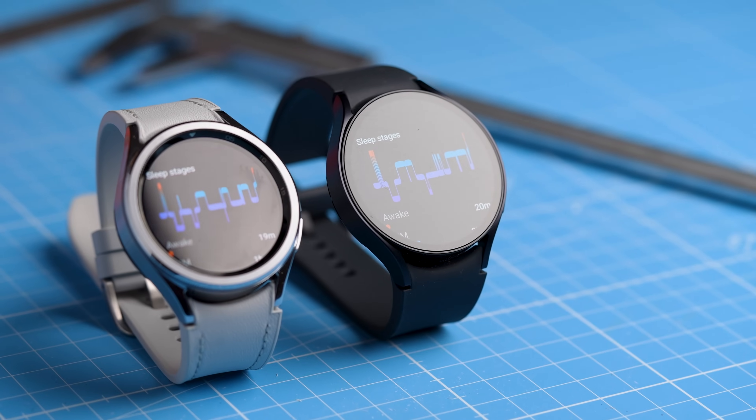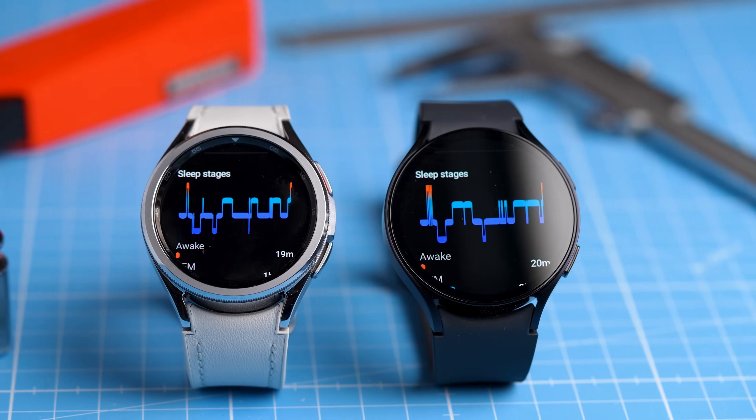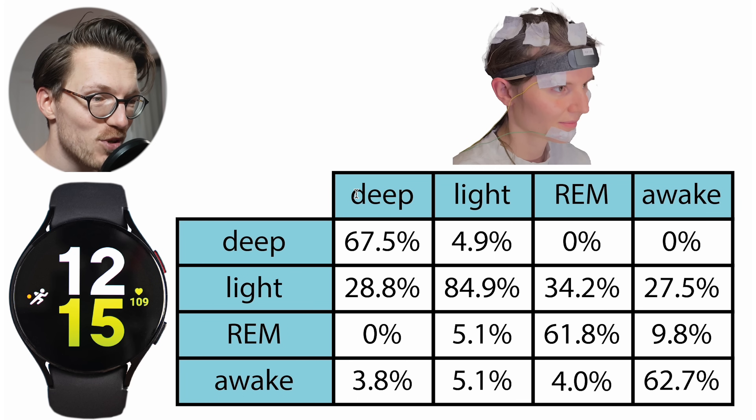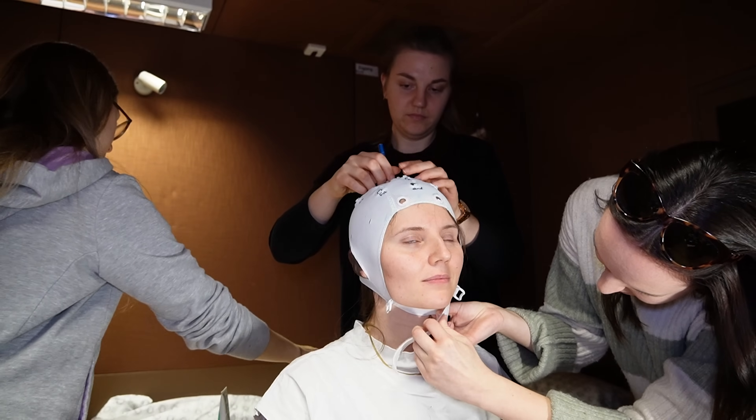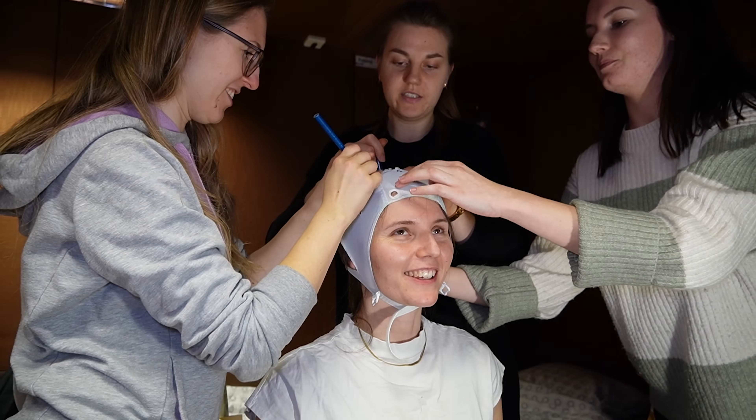Each device was tested for a single night so you do need to take the results with a grain of salt, but they potentially reveal an issue with the Galaxy Watches' sleep stage tracking. I want to start off with the results I got for the Galaxy Watch 5, which I tested on Teresa. She was kind enough to join me in the sleep lab for two nights and one of those nights she wore the Galaxy Watch 5.